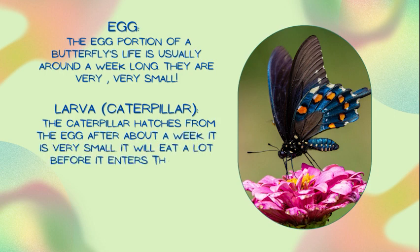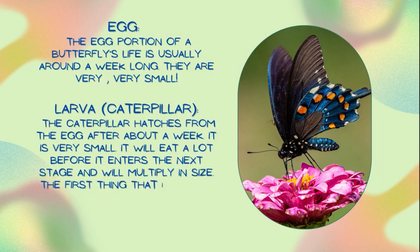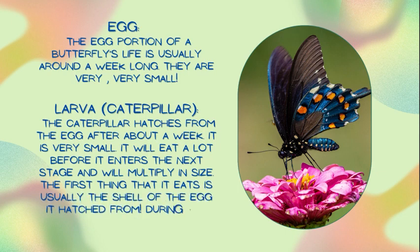The caterpillar will eat a lot before it enters the next stage and will multiply in size. The first thing that it eats is usually the shell of the egg it hatched from. During the caterpillar stage it will have multiplied in size.